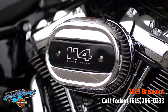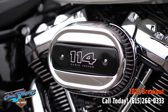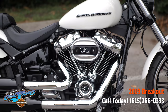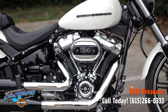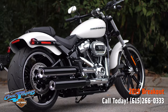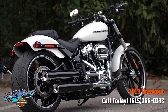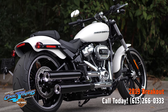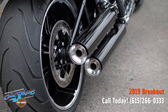These motorcycles right here are muscular modern choppers, and they have a stopped-you-in-your-tracks attitude. When the light turns green, you'll be gone. These bikes are ready to rock. They come in either the 107 cubic inch or the 114 cubic inch — this one features the 114.